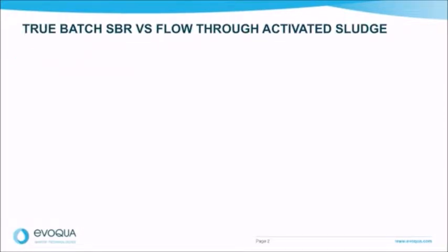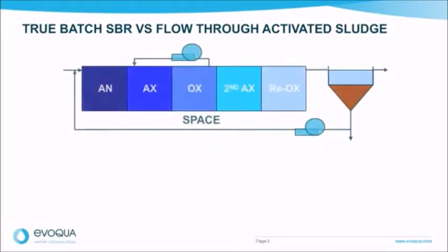Let's have a more in-depth discussion on a true batch SBR versus a flow-through activated sludge design. In a conventional continuous flow process, multiple structures are needed to obtain the required treatment objectives. For a five-stage process designed to remove biological oxygen demand, total suspended solids, total nitrogen, and phosphorus, this requires multiple stages and return pumps. Also required is a separate structure for secondary clarification. This can require a lot of space, tanks, and pumping power.